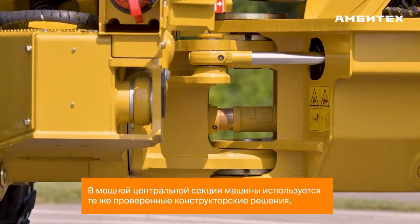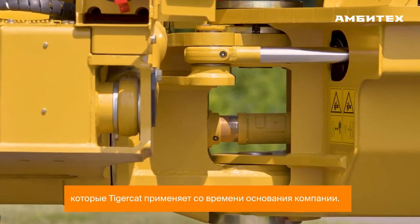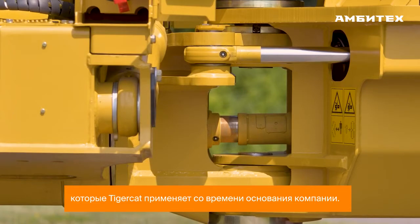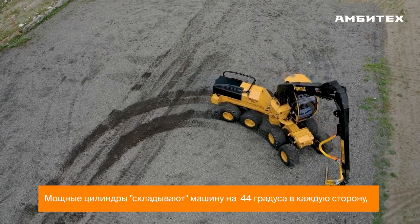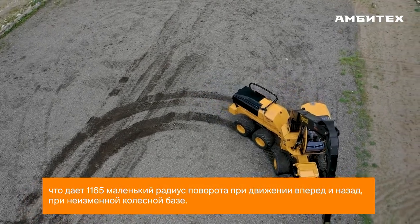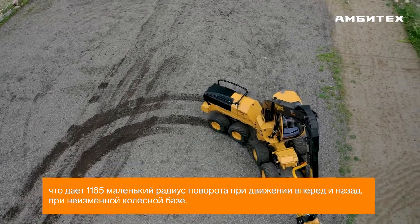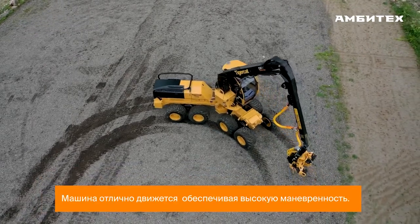The strong center section uses the same proven Tigercat articulation design that has been around since Tigercat's inception. Strong cylinders steer the machine 44 degrees each way, giving the 1165 a tight turning radius. Along with a nearly equal wheelbase front to back, the machine tracks perfectly and provides great maneuverability.